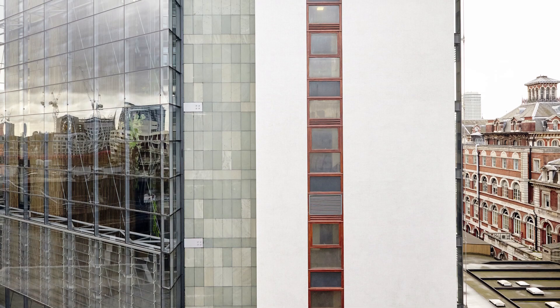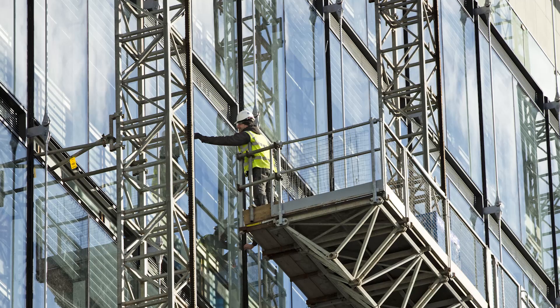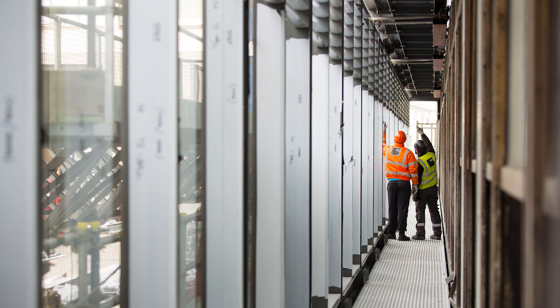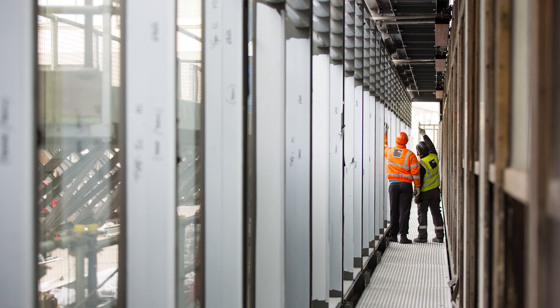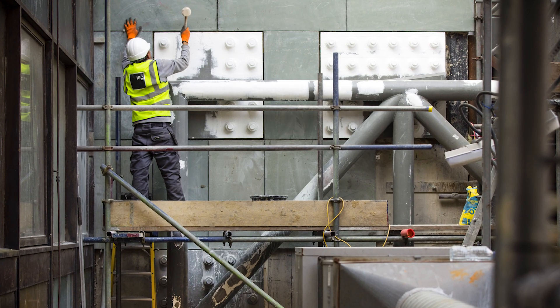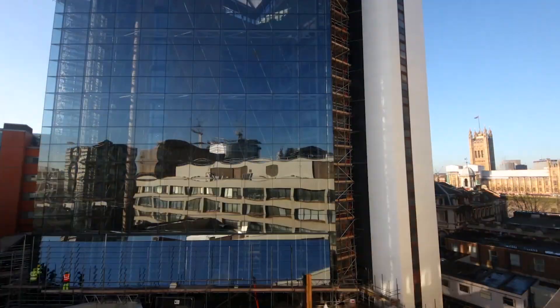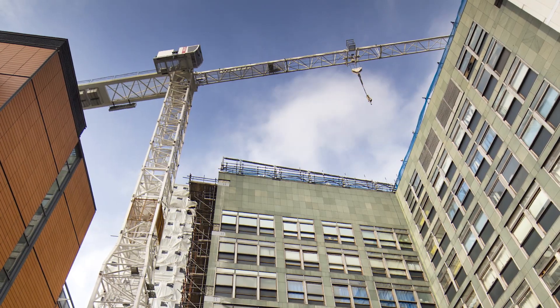We undertook a lot of tests and surveys, including noise and vibration. We soon worked out that we couldn't do any percussion drilling into the existing frame because the noise basically reverberated around the whole hospital. So we used diamond drilling techniques and crushing techniques as opposed to breaking. The hassle was kept to a real minimum. The team were fantastic in communicating when there were particular weekends of work happening, and noise was at a minimum.